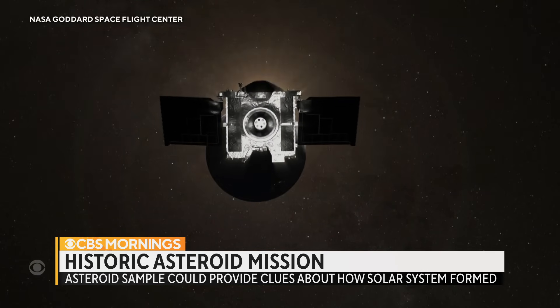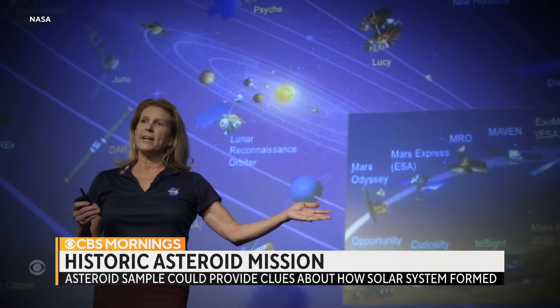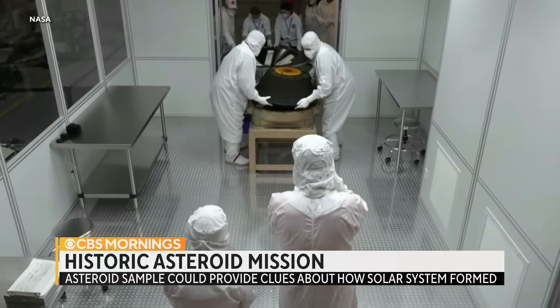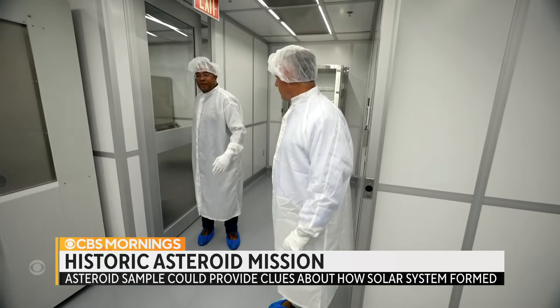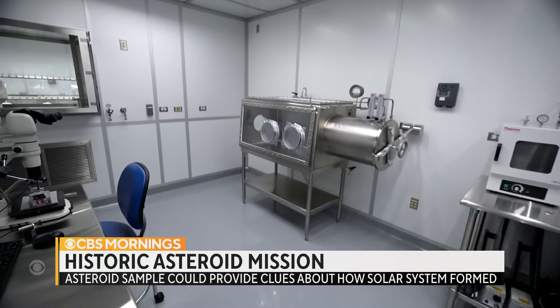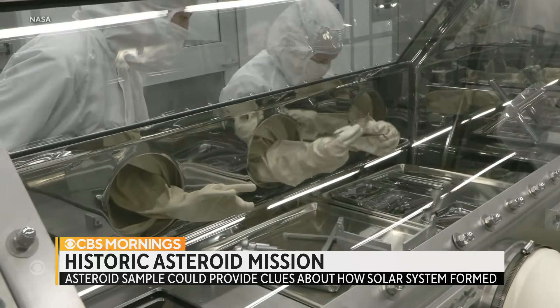This is the largest sample of extraterrestrial material that will be brought back to Earth since Apollo. Lori Glaze is NASA's head of planetary science. The challenge is to keep the sample as pristine as possible — we've got to keep that sample uncontaminated. To protect the samples, NASA built an ultra-clean, state-of-the-art lab at the Johnson Space Center in Houston.